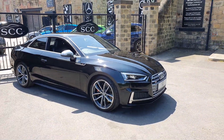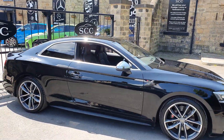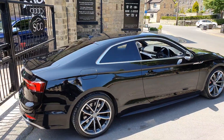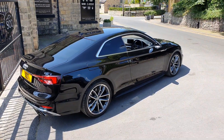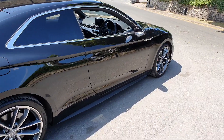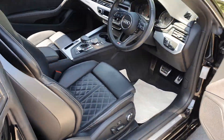Finished in black, it's got the 19-inch five-arm twin-spoke alloy wheels, privacy glass, a lovely rear spoiler on the back there, and parking sensors. These do really look great in the coupe. We've also got the sportback version in stock right now in Navara blue, for those that might want an extra couple of doors.